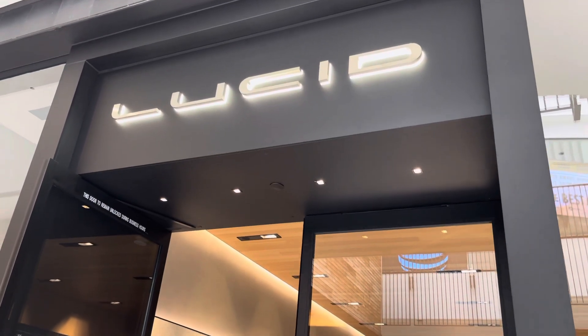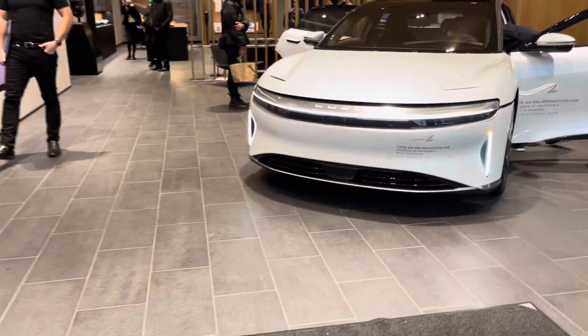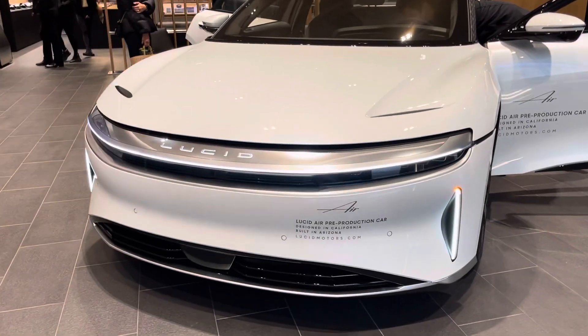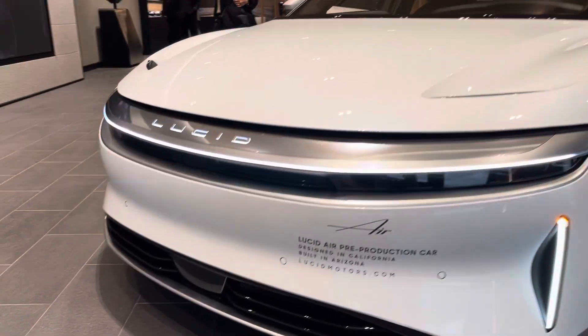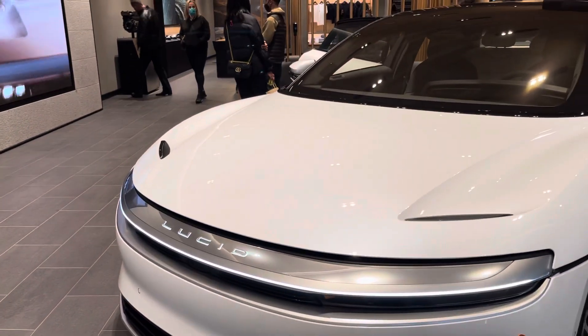Here folks at the Lucid Boutique in Century City, Santa Monica, Westfield Mall — and here it is. It's the Lucid Air. This is the pre-production design, California built in Arizona. This has got to be the dream, right?